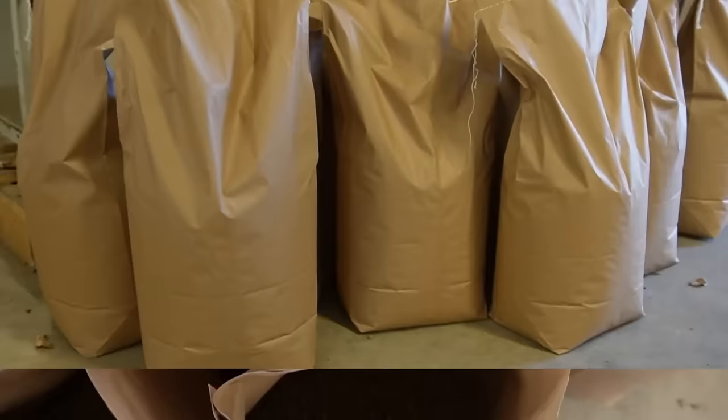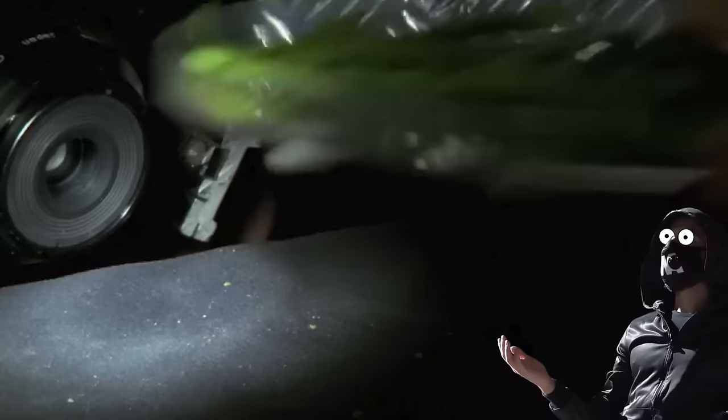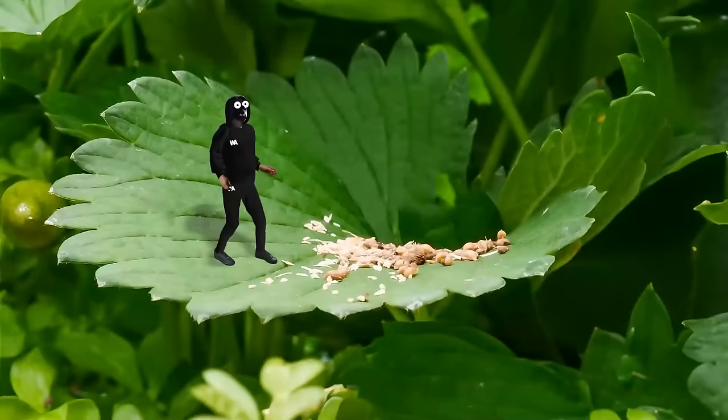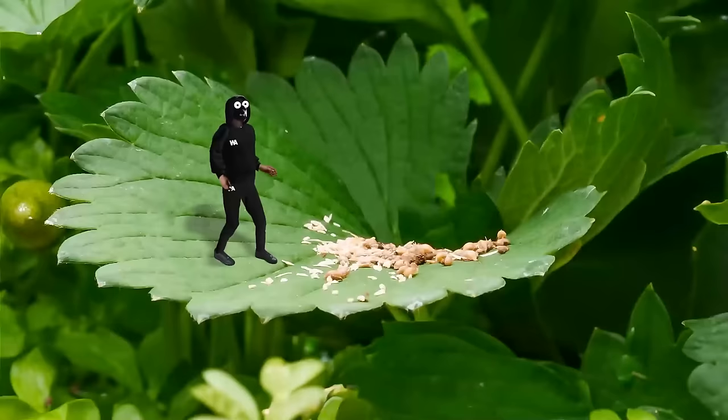One farmer went the extra mile by setting up eight separate buildings to accommodate different wasp species — it's a big undertaking, but it pays off. The farms deliver the pupae in small boxes, which are then placed on the plants to allow parasitic wasps to emerge and spread throughout the greenhouse. A new batch is released each week throughout the growing season, and then a new cycle starts.